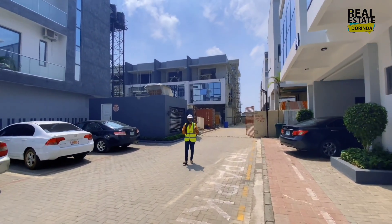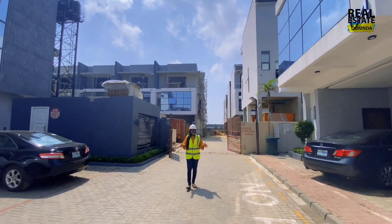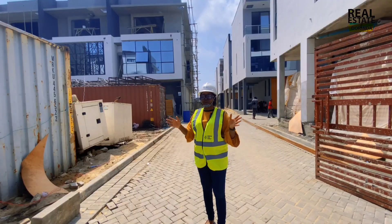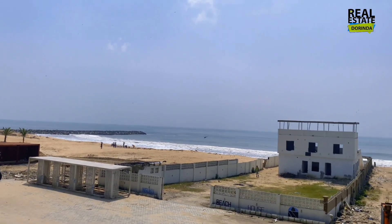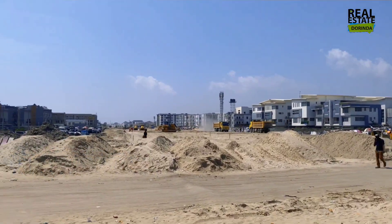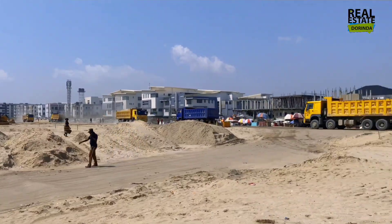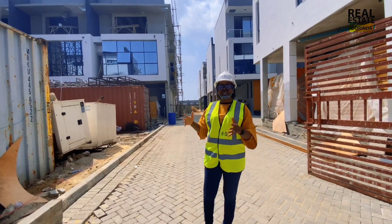Hello, my real estate investors — this is your girl, Real Estate Dorinda. I'm currently on one of the best-selling estates right here at Cafe Allegation. What I love about this estate, aside from the fact that it's overlooking the ocean, is that it's also very close to the coastal road. The government is working on serious active construction there, so the location is key for me.